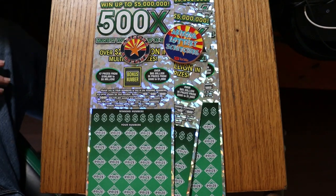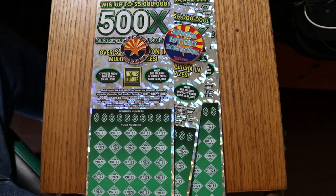What's up, YouTube? AZ Scratchers here with another little scratching session. Today we've got three of the biggest of the big boys — the Arizona Lottery's $50, 500X, $150 session.